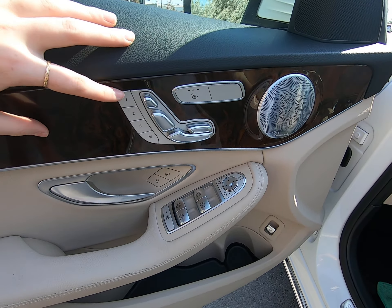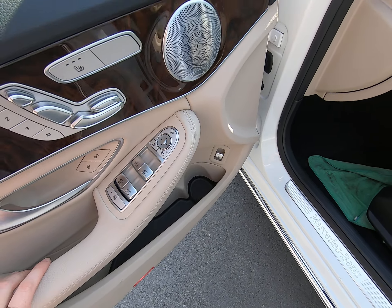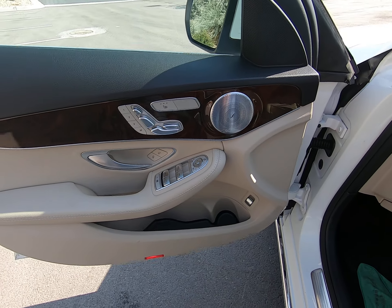Memory power, heated seating, Burmester high-end audio, unlock/lock button, window and mirror controls, and our trunk open button — all here on our door sill.